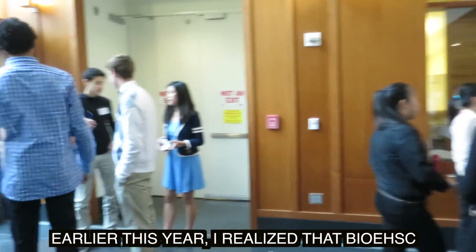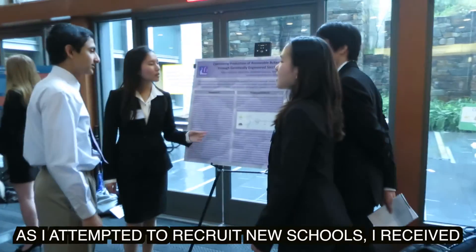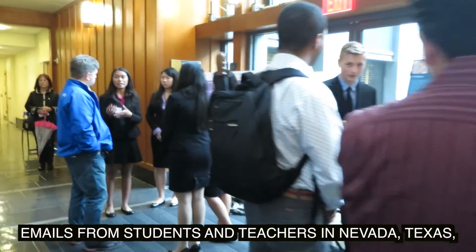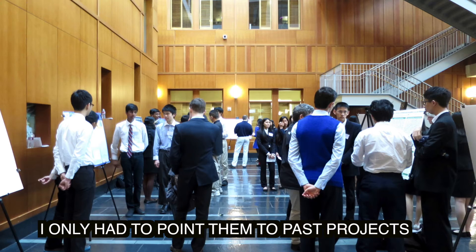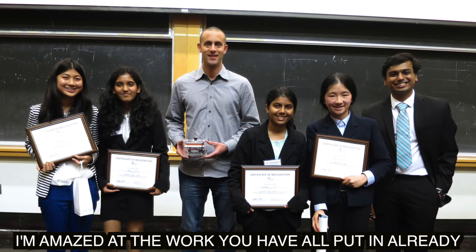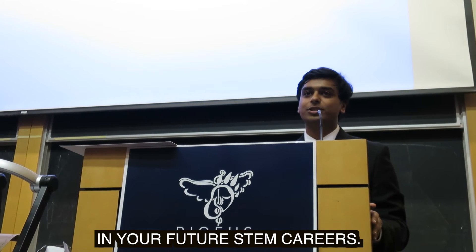As I took on the role of Boarding Chair earlier this year, I realized that bioengineering was already moving towards this end. As I attempted to recruit new scholars, I received emails from students from Nevada, Texas, Illinois, and even South Korea. When I wanted to contact startups and non-profits, I wanted to point them to past projects. I'm amazed at the work you've all put in already, and I'm excited to see what is to come in your future STEM careers. Thank you.